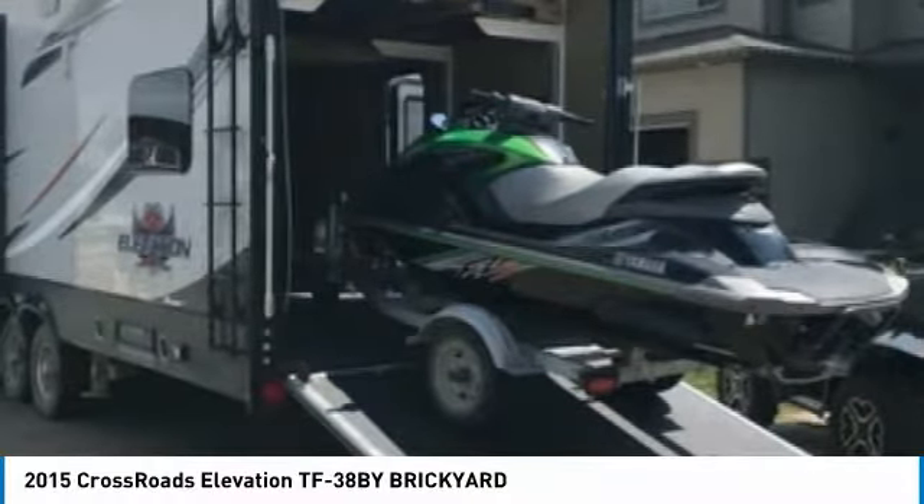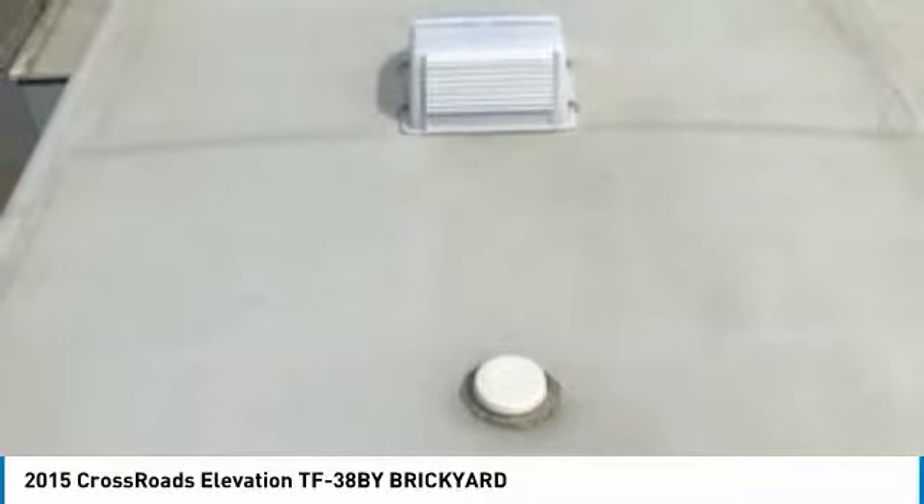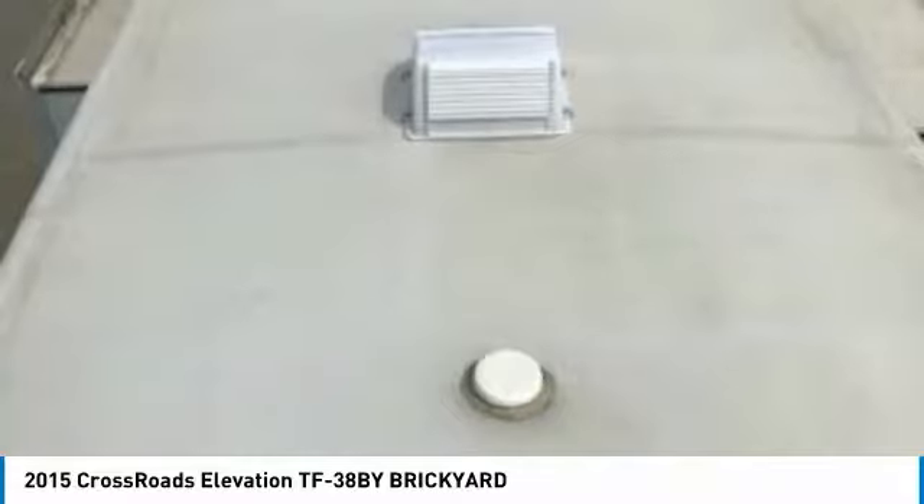It comes equipped with automatic hydraulic jacks with automatic leveling. No blocking, no leveling, and no wheel chocks — easy peasy. Back it up and hit a button. The camper does the rest.